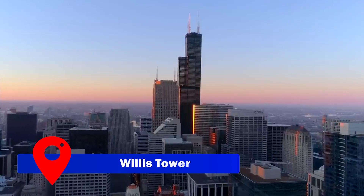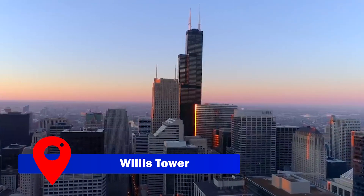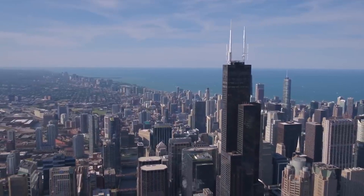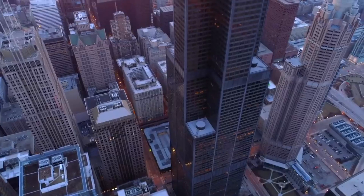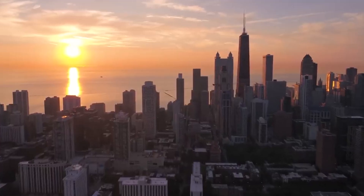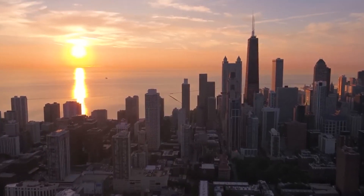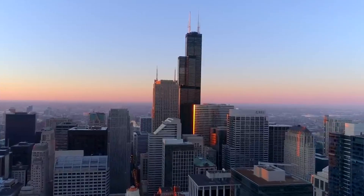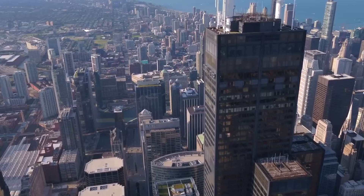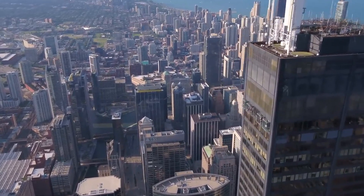Next, embrace the city's architectural magnificence at the Willis Tower, previously known as the Sears Tower. This towering landmark, once the tallest building in the United States, offers a thrilling experience with its observation deck, where visitors can savor 360-degree panoramic views of Chicago's captivating skyline. The 110-story skyscraper, built in 1973, remains an enduring symbol of American architectural prowess.